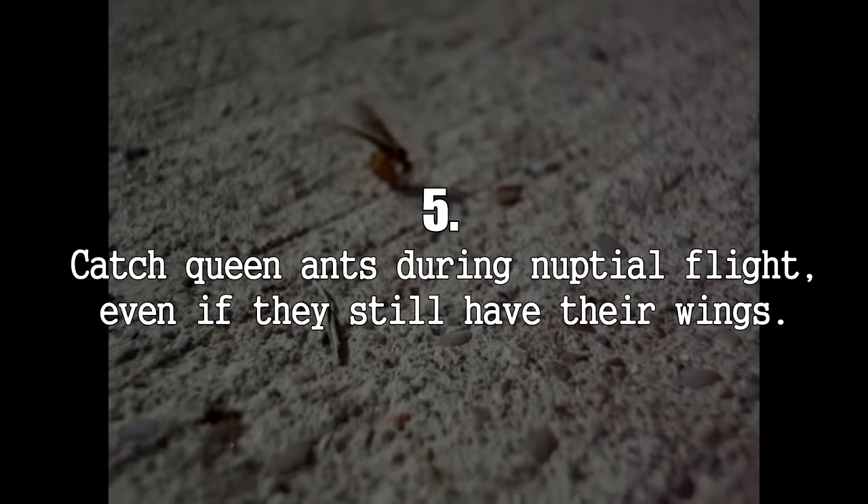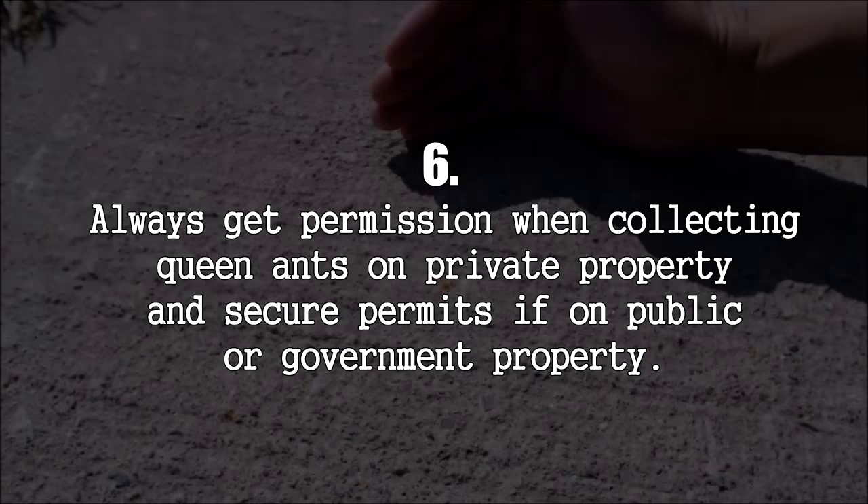Number 5: Be sure to catch the queen ants even if they still have their wings. Wings are not the best indicator that a queen ant has mated prior to her capture. Sometimes queens will break off their wings inside the test tube, or they keep their wings on entirely throughout the process of colony founding.